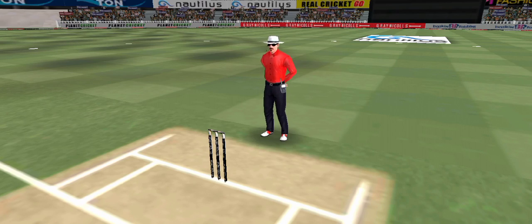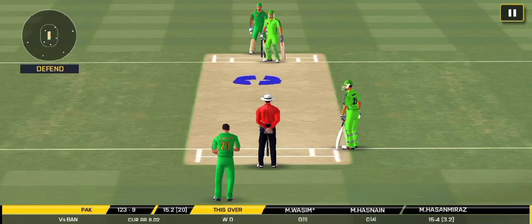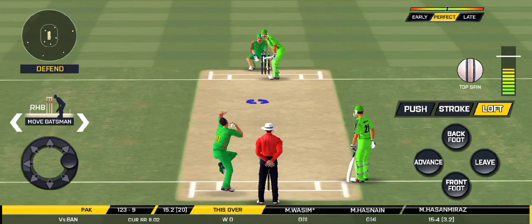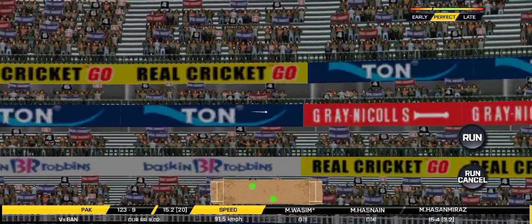That is a huge appeal — bowler thinks he's got the batsman but the batsman thinks otherwise. They are calling for two.